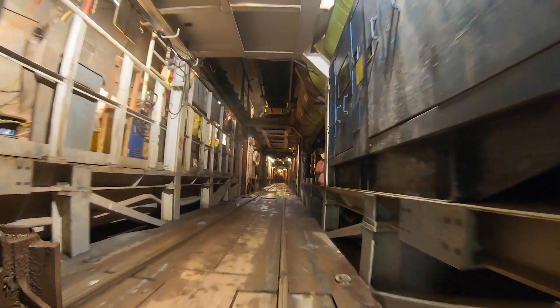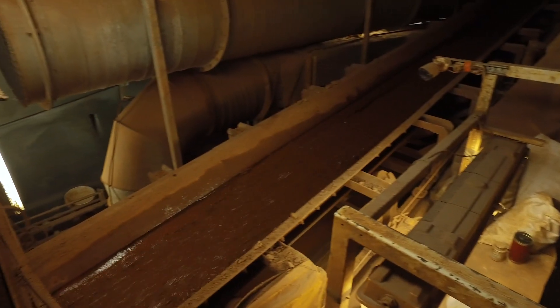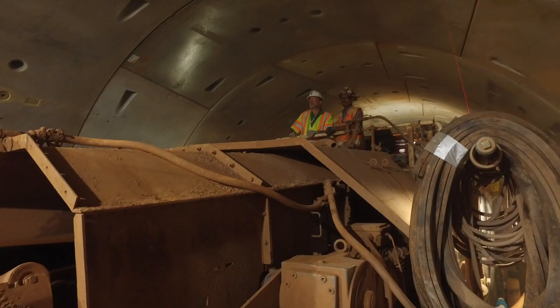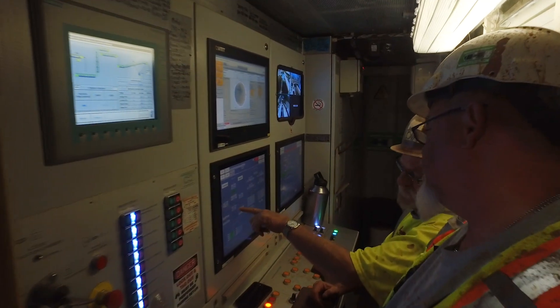We're building our tunnel totally in bedrock — it's hard stuff. The tunnel boring machine was actually constructed in Germany and shipped across the Atlantic to this site, then dropped into this hole just for this project.